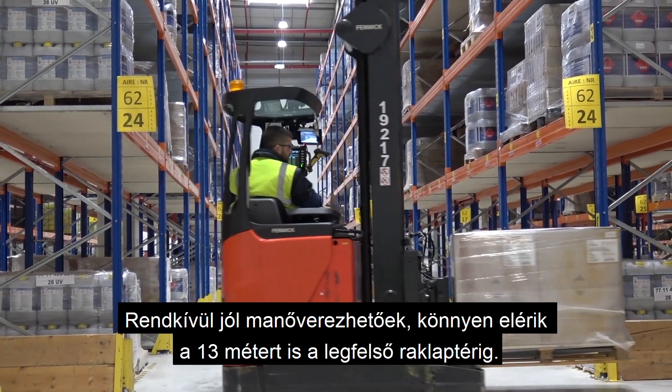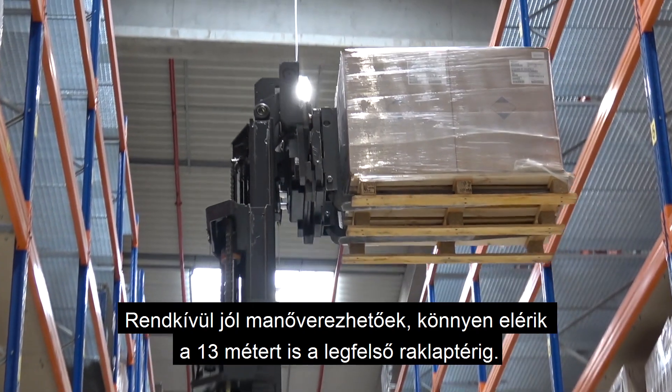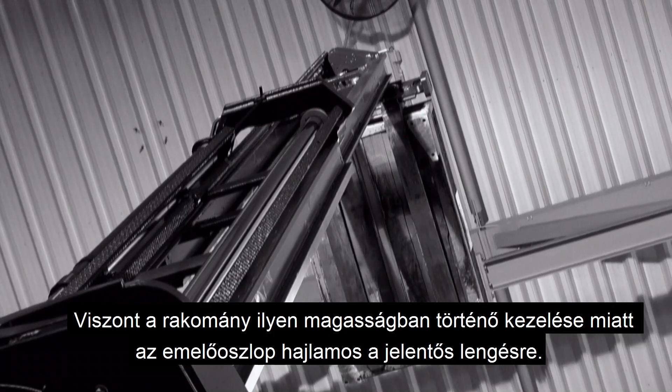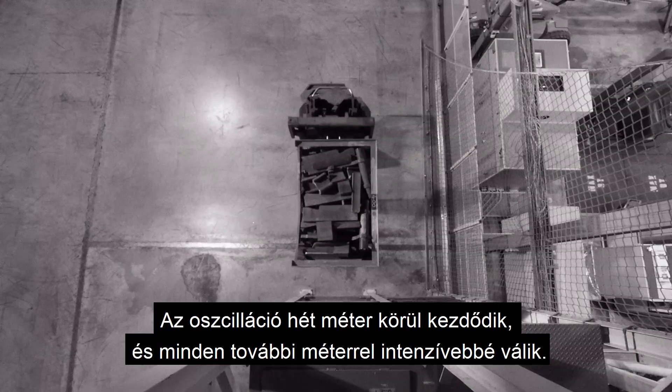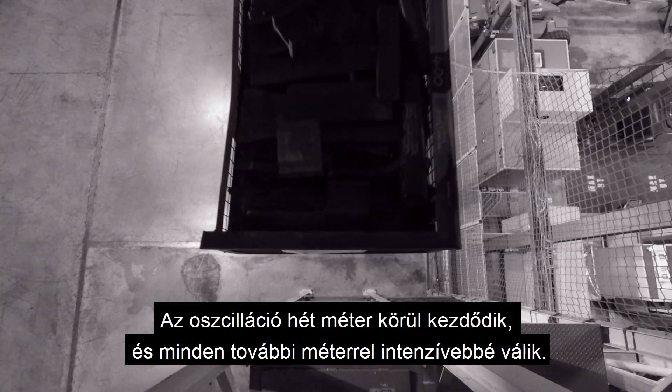Extremely maneuverable, they can easily reach over 30 meters to the uppermost pallet spaces. However, due to the load handling at this height, the mast has a tendency to sway significantly. Oscillation starts at around 7 meters and becomes more intensive with each additional meter.